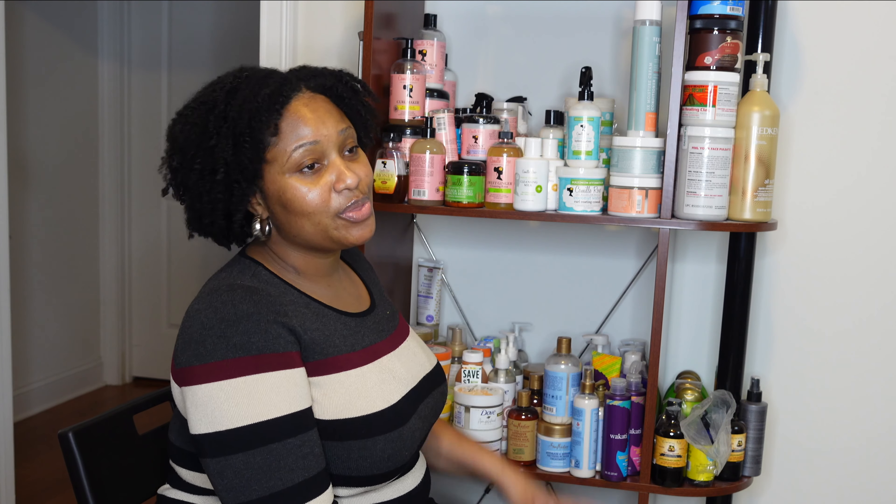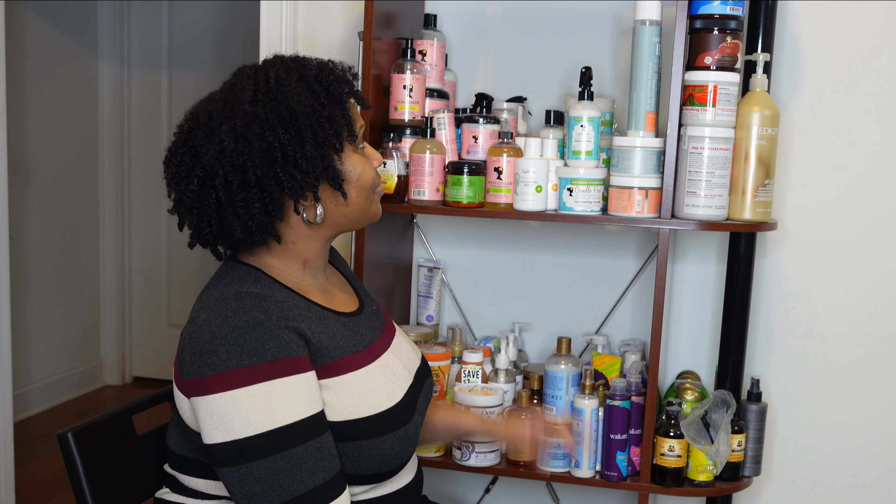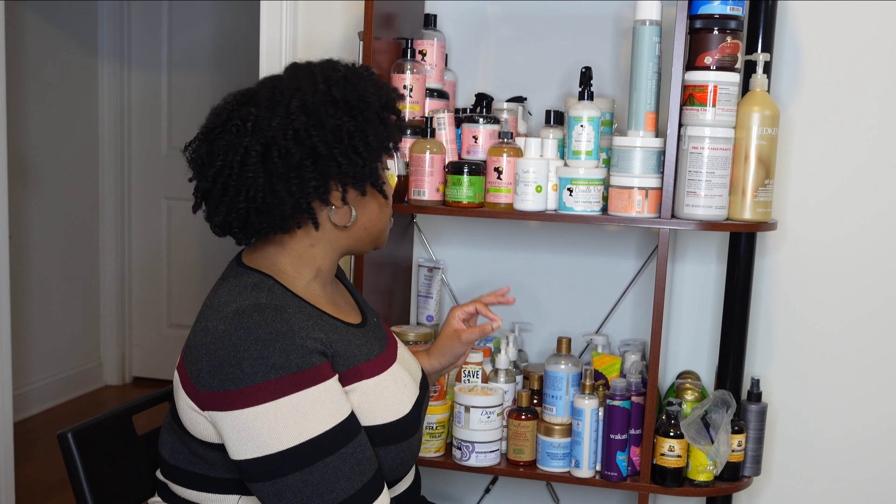Hey y'all, welcome back to my channel, it's your girl BK Naturally. Thank you for clicking on another video. If you are new here, welcome to the family — hit the subscribe button, ring that alarm, and sound up in the comments. Let me know that you're here, let me know that you're watching.